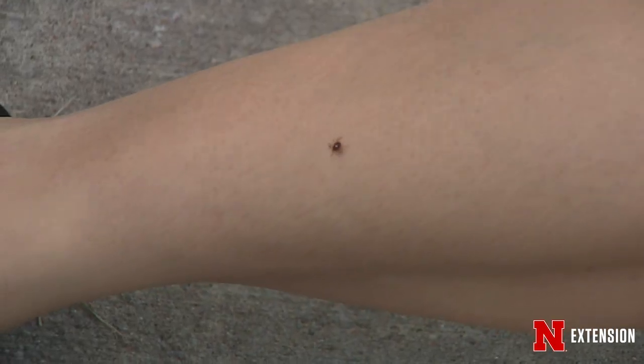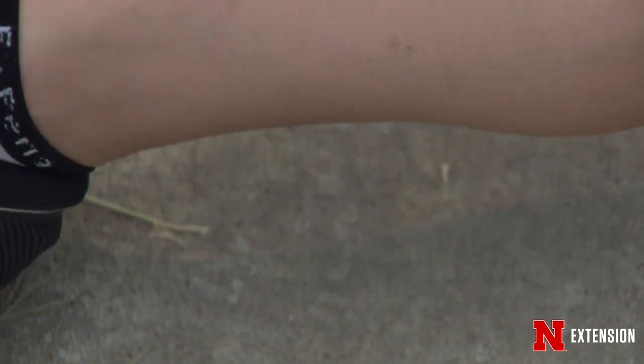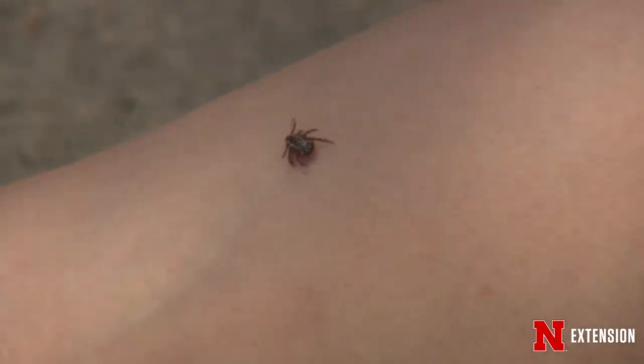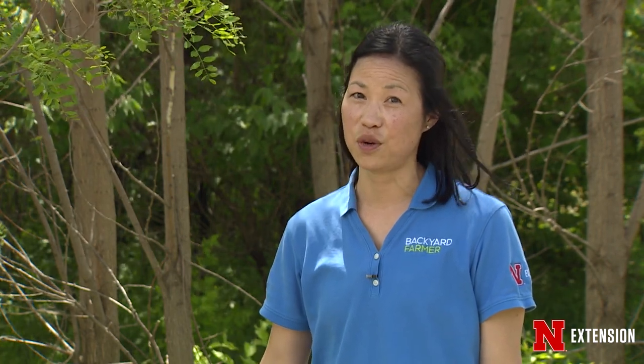Regardless of your activity, you want to do frequent and regular tick checks — making sure you don't have ticks on your body and removing those as soon as possible. When you're done with your outdoor activities, take a shower and put the clothes you wore outside in the dryer on high heat for 20 minutes, just to kill any hitchhikers that might have come inside with you.